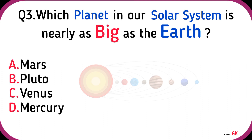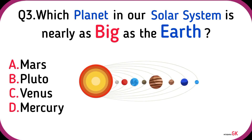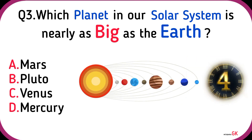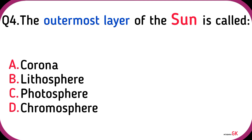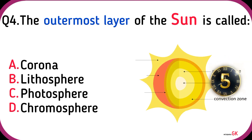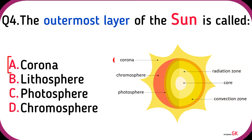Which planet in our solar system is nearly as big as the Earth? Venus. The outermost layer of the Sun is called? Corona.